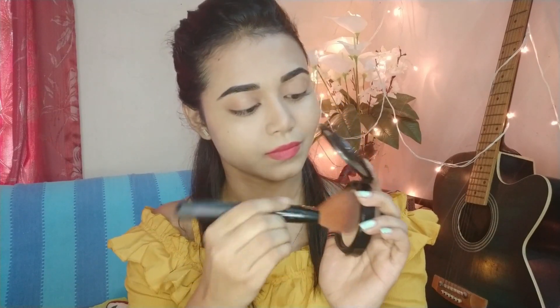With a fluffy brush, I will set my whole foundation. First, I will set my under-eye area and eyes with a dab motion, because my under-eye area tends to crease. I will set the under-eye area, eyes, and smile lines first, and then set the whole face using the dab motion.